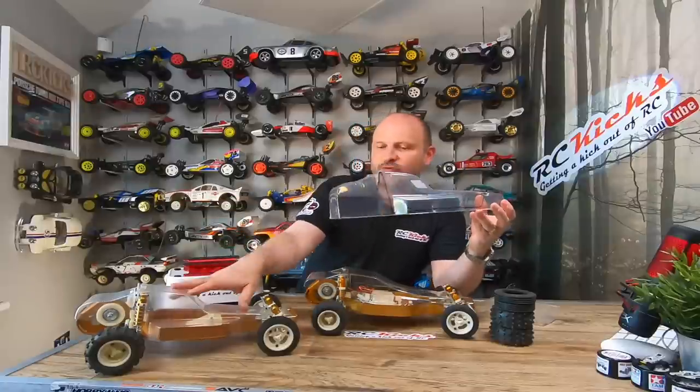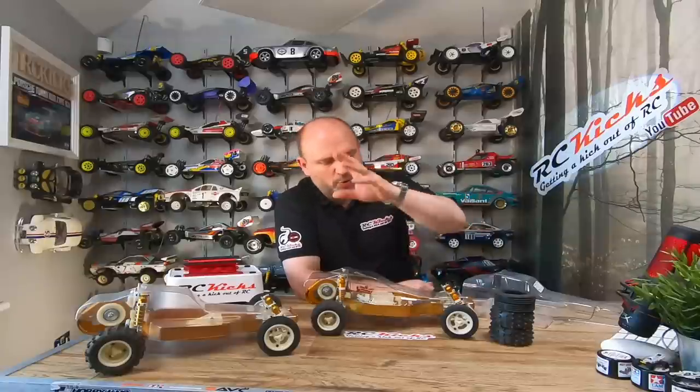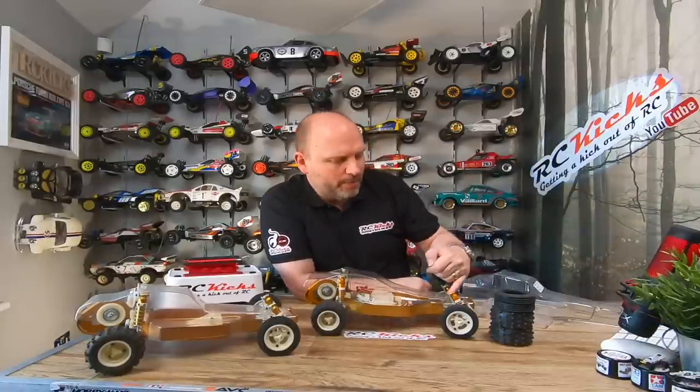I also picked up a reproduction body from Penguin. It's not as good as an original but it's not far off - some of the definition isn't quite there. I used the original body to give me the edges so I can cut this one out correctly. This will go on the car unless I find an actual original. Both cars will be driveable but only driven around the garden once or twice a year. One of the metal rods is a little bit bent so I need to straighten or replace that.